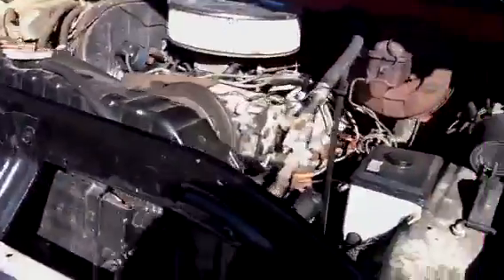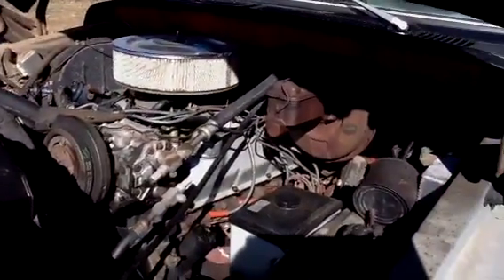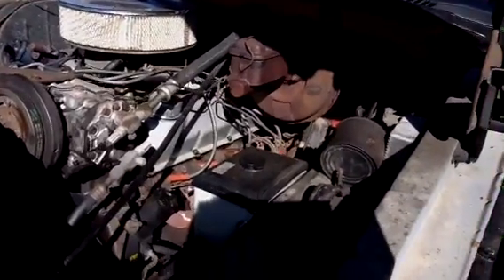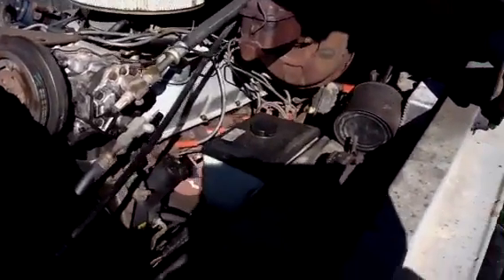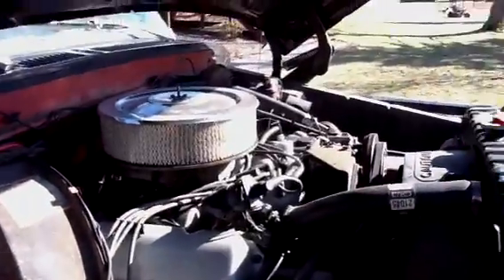Open the hood here. It's got Edelbrock intake, polycarb. Other than that I'm pretty sure it's stock. It's got headers, dual exhaust all the way back. Sounds pretty good.